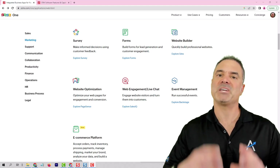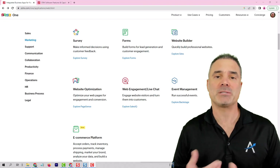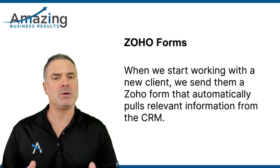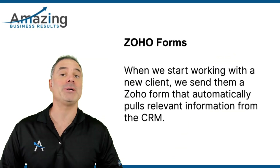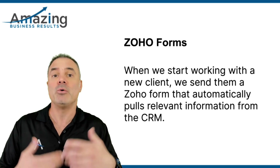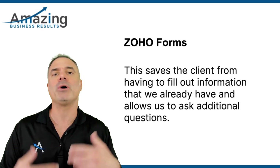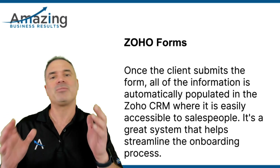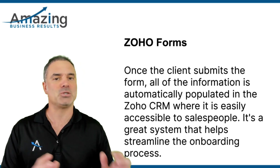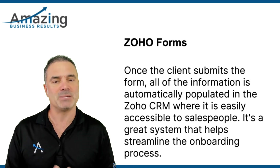ZO Form will be a beautiful application that allows you to collect data from your customers. When we are starting to work with a new client, we are going to send the client a ZO Form. The ZO Form will populate some information from the CRM to the ZO Form, so the client won't need to retype information that we already have in the system. Whenever the client submits the form, it is populated in ZO CRM and all the information is available to the salespeople.